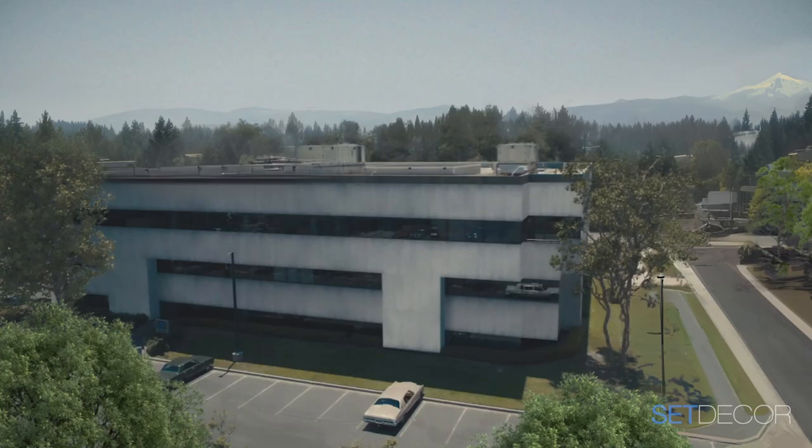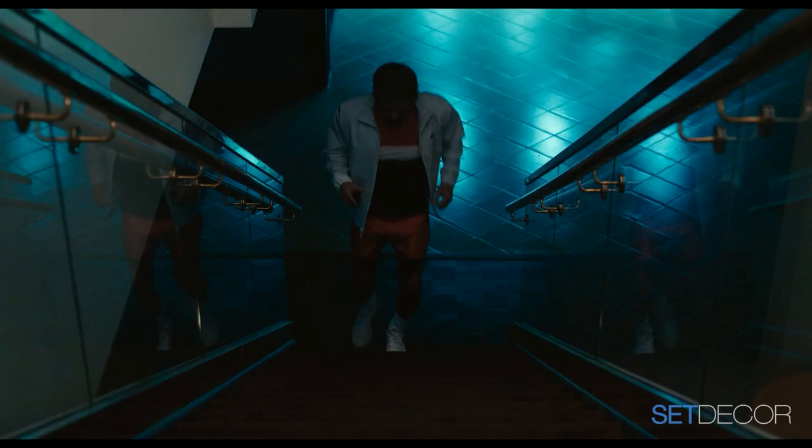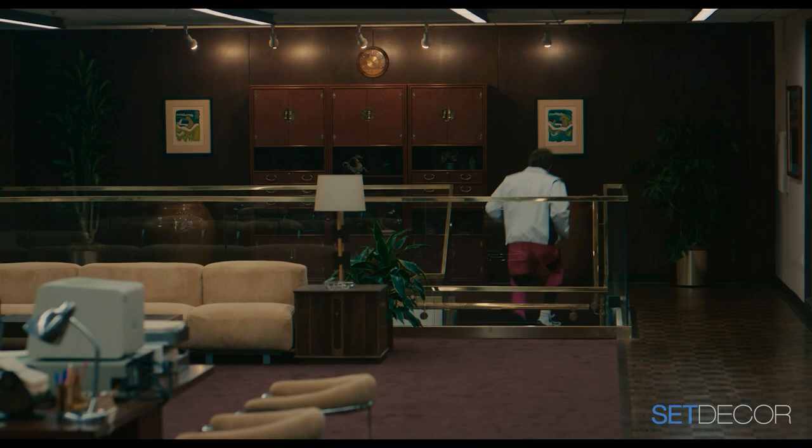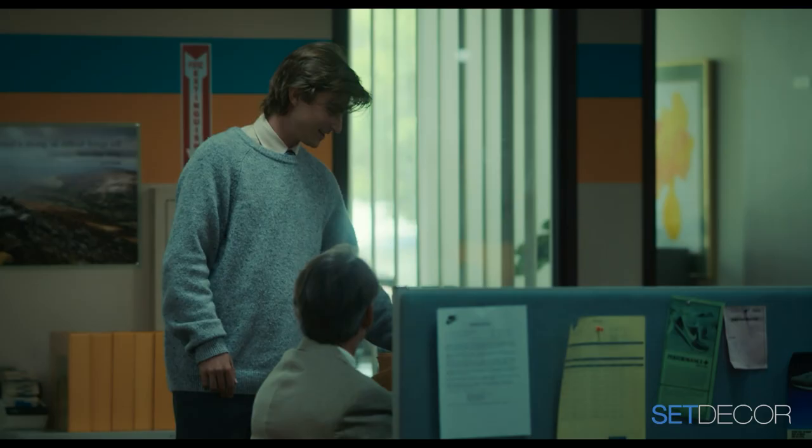When was it decided to shoot everything in this building? When Ben scouted it, he did a 30-miles-an-hour walk through, just talking — 'this could be here, this could be there.' On the second walkthrough it clicked for him. He needed a C-suite upstairs with a more executive world and a very separate bullpen downstairs. It was very gut instinct in terms of programming the space.